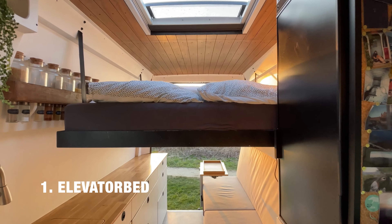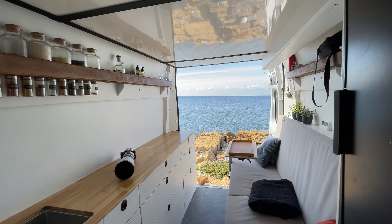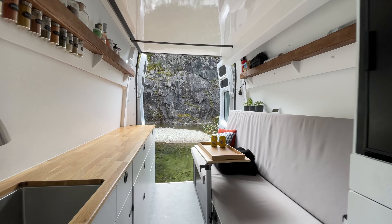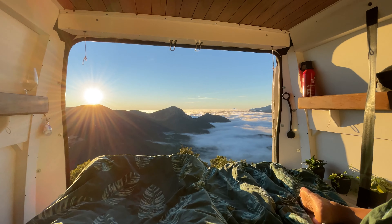The best place to do this from is of course the elevator bed. When it's stored, it opens up the view and has a clearance of six foot three. But the best thing is to just lay in it and watch the sunrise or the view in general.